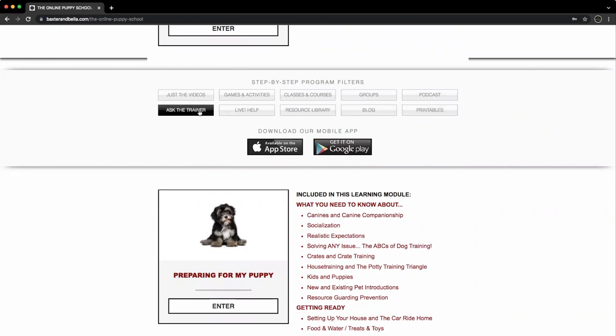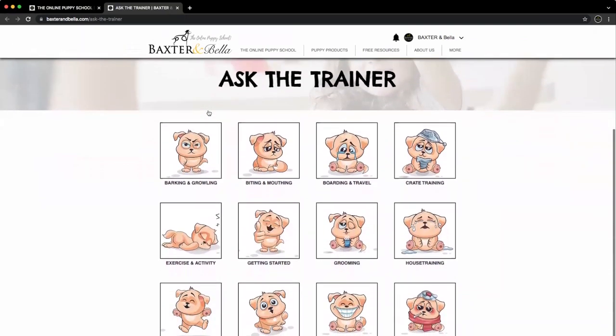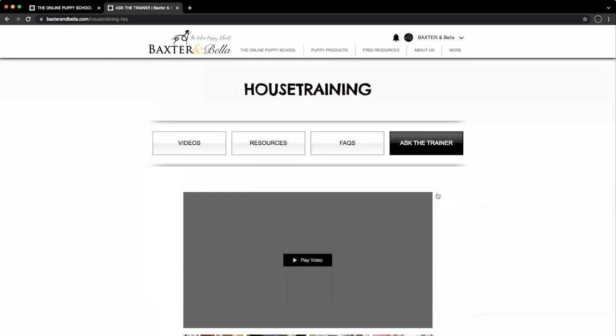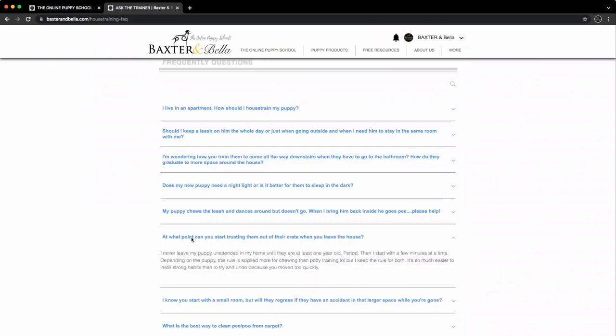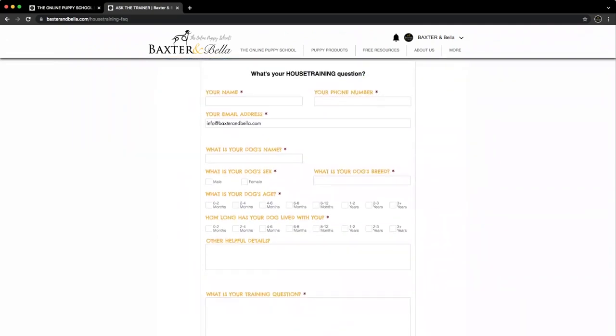Our Ask the Trainer and Live Help filters are the most popular. They provide personalized access to our team of trainers. The best place to find answers and ask questions is via our Ask the Trainer filter — asking your questions here allows us to respond directly to you. Select one of the common canine categories, such as house training. This redirects to a page dedicated to that topic, starting with videos at the top, then resources such as lesson links and podcasts, followed by frequently asked questions. Our Ask the Trainer form is at the bottom — simply fill it out and click submit. Note that depending on your inbox settings, our response may sort into a spam, promotional, or junk folder, so please watch for it.